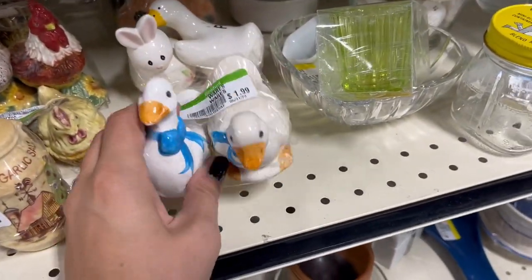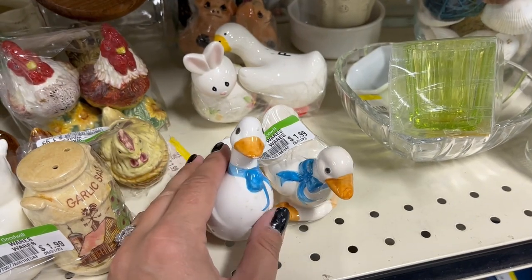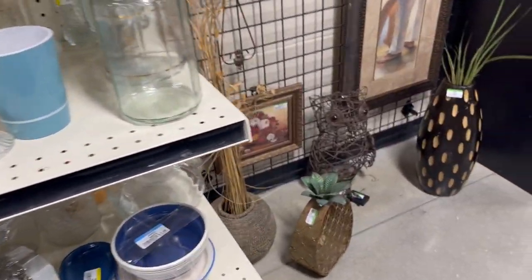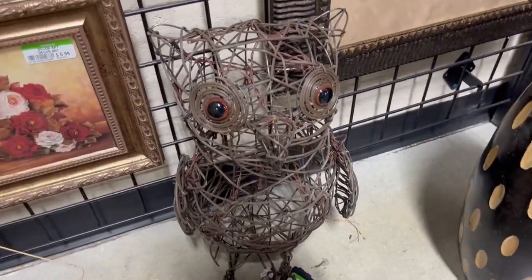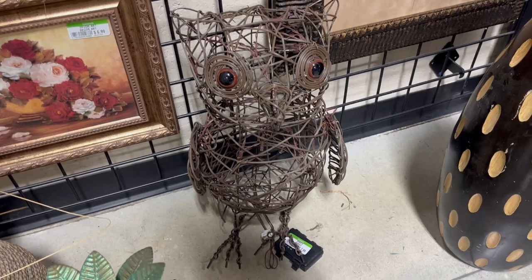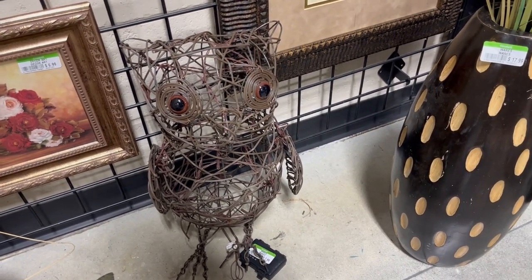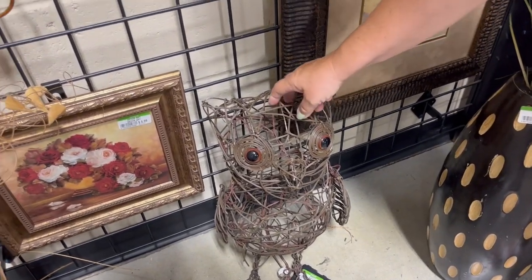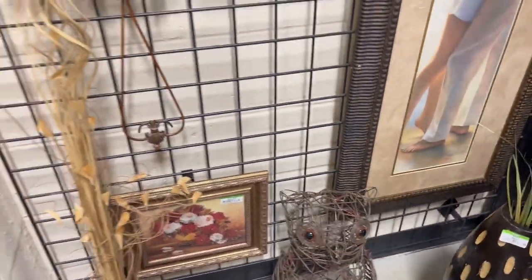These are cute little salt and pepper shakers, $1.99. What were you looking at? This owl over here — oh, that's cool, isn't that cute? Yeah, that was really cute. I like that — it's $8. It's pretty good. I think it lights up. Oh, it does? Yeah, probably his eyes. That's cool.